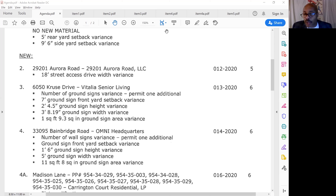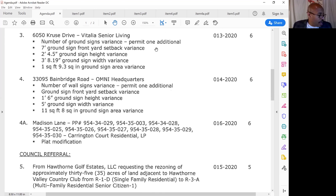The next agenda item is the same people — Gary's keeping us busy. It's 33095 Bainbridge Road, Omni's headquarters. We are adding an additional variance: a 32-square-foot wall sign variance because the sign is 56 square feet. I understand fire liked this idea so they could see it better and there'd be no mistakes on how to get in there in case they needed to. Any questions on that one?